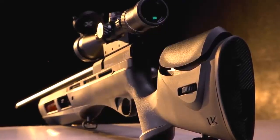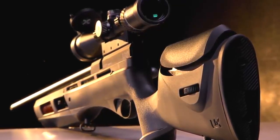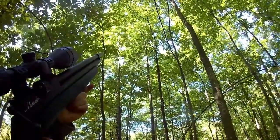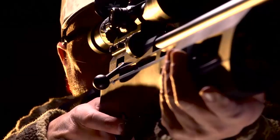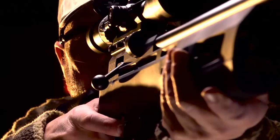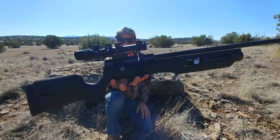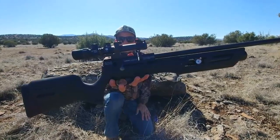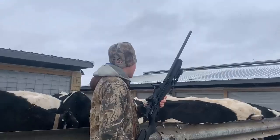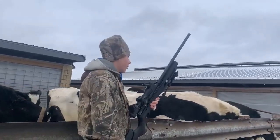The adjustable trigger allows you to customize the trigger pull weight to your preference, allowing you to shoot more accurately. This pellet gun also features a rifled steel barrel that provides superior accuracy and a textured grip that makes it easy to handle in any shooting situation. The Umarex Gauntlet is a versatile air rifle that is perfect for a variety of shooting applications. Whether you're looking for a reliable target shooting rifle or a powerful pest control tool, the Umarex Gauntlet is the perfect choice. With its power, accuracy, and versatility, the Gauntlet is sure to deliver the performance you need.